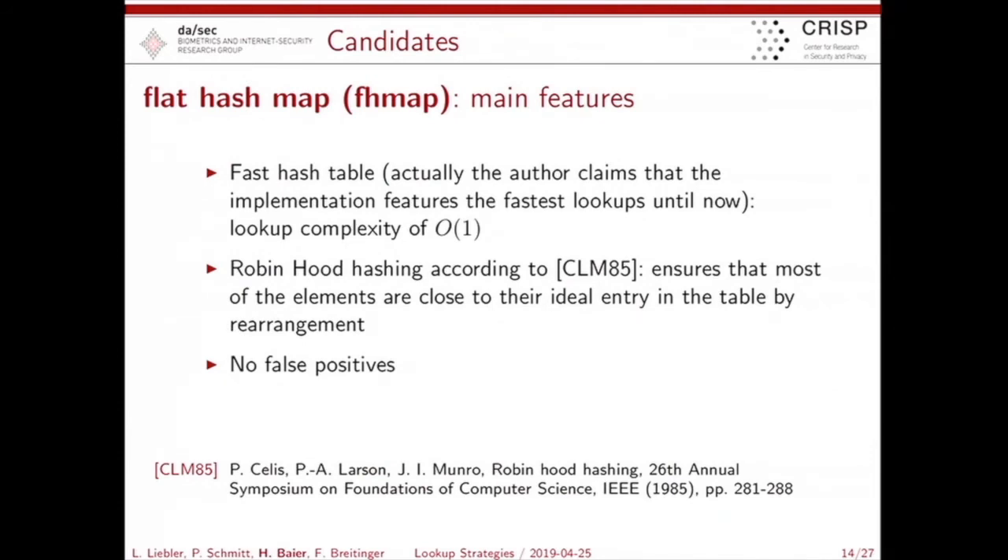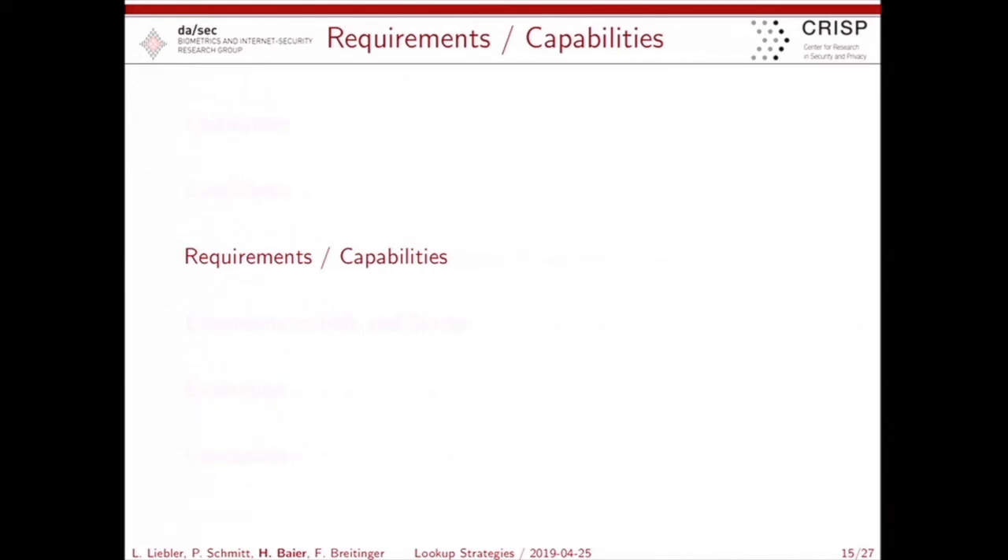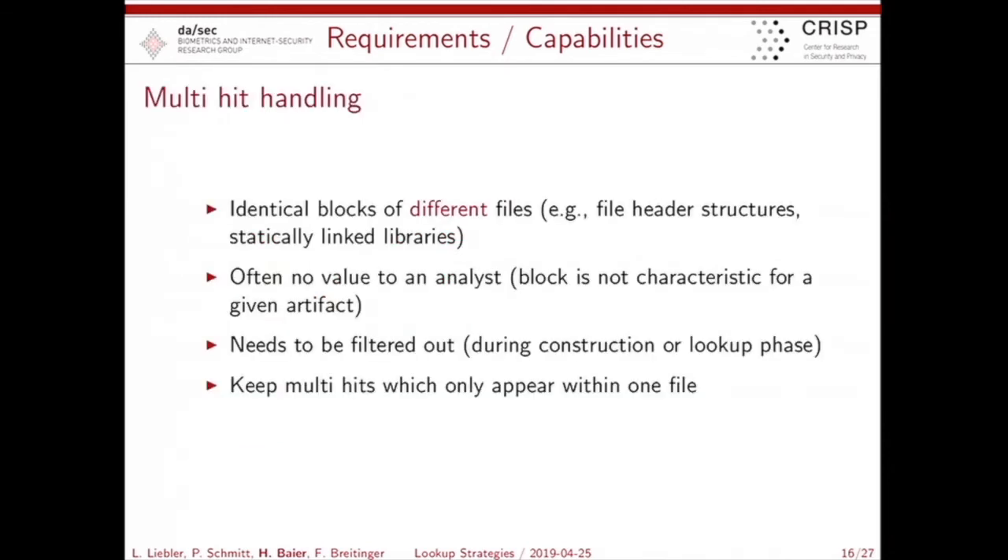The flat hash table has a constant lookup complexity of O(1). At first glance you'd say you must use a hash table, but you're not aware of how long construction takes, what the memory consumption is, and similar concerns. The hash table of Maldis Karupke has features that make it very attractive for our purpose. Due to Robin Hood hashing, you can ensure an element is close to its ideal position. And it has no false positives.